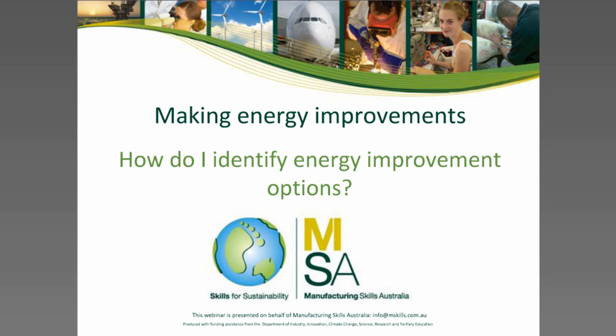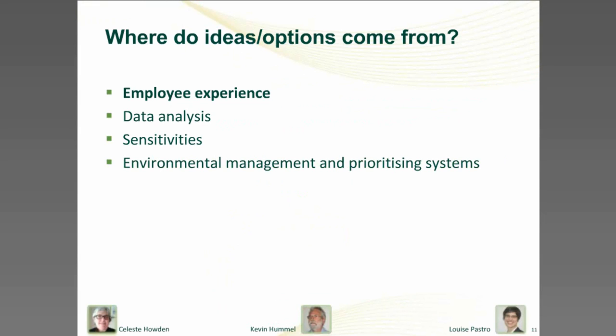Kevin, what are some of the processes that businesses use to identify energy improvements that they could make? Well, ideas can come from a wide range of sources. Some might seem obvious, but if we only do the obvious, we might be missing some great opportunities. The approach can be quite informal, such as using your own experience and those of other people that you work with. Or it might be quite structured and formal, and you might even have to use intensive data analysis.